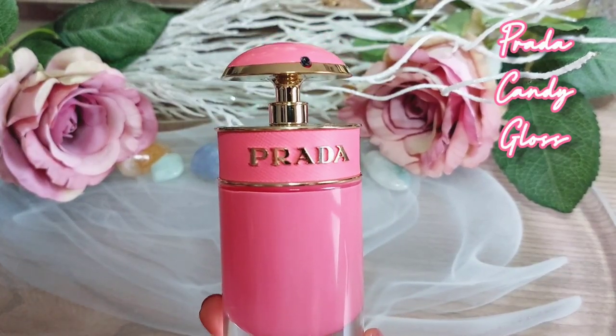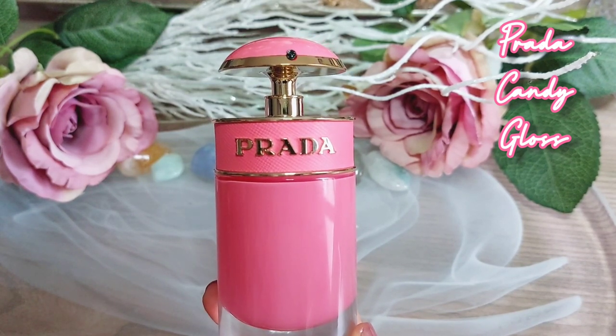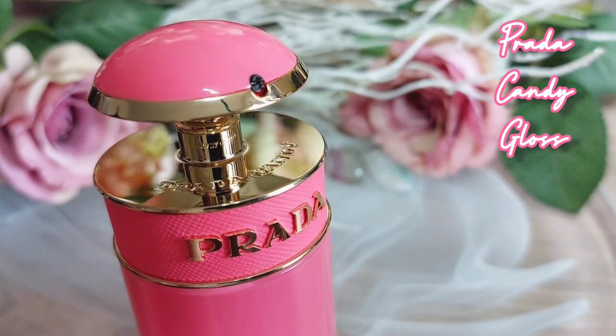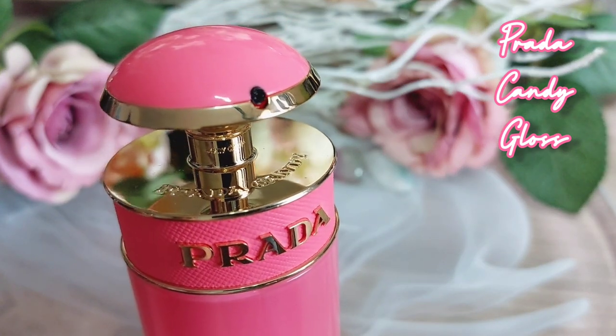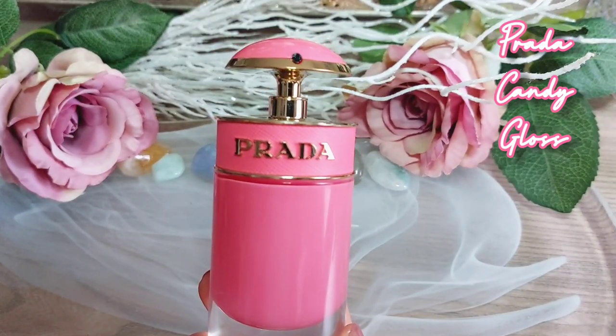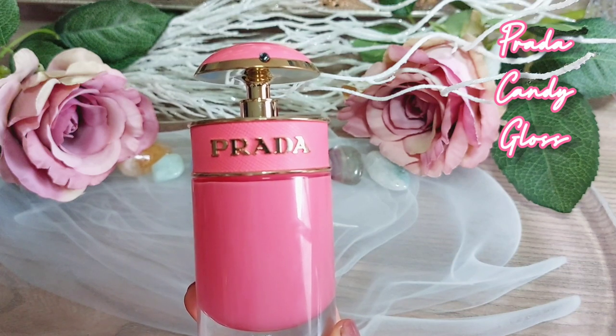Next we have Prada Candy Gloss, which I found on a second-hand market for a great price. I was so happy — I already own a 7ml version that I keep in my drawer at work and use when I need a fragrance refresh. This fragrance is a cherry bomb and very well-loved in this household.